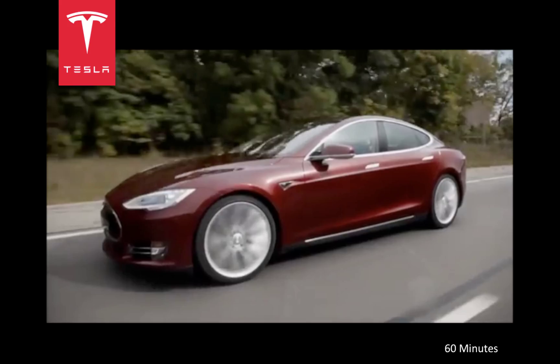An audio editor for the show heard the nearly silent car and decided that something must be wrong with it, so he added the sound of a BMW to cover up what he thought was the lack of audio on the tape. The amazing thing about this electric car is not only its near silence, but also its simplicity.